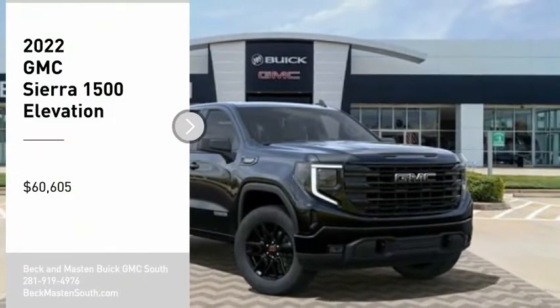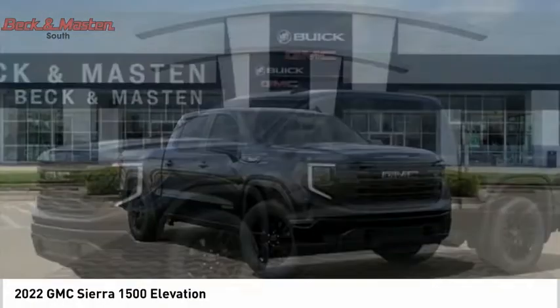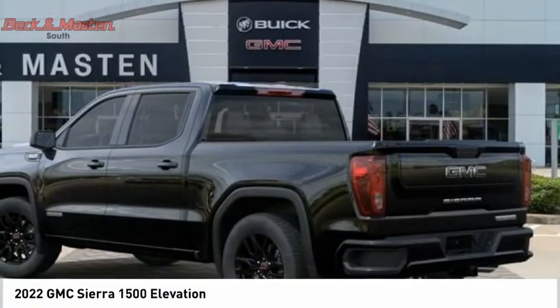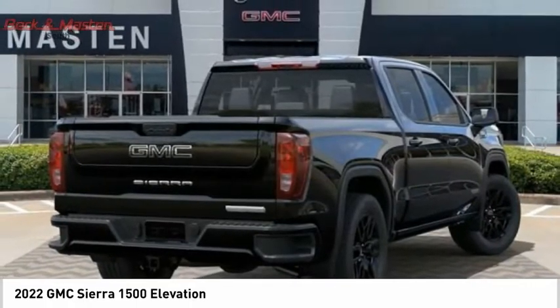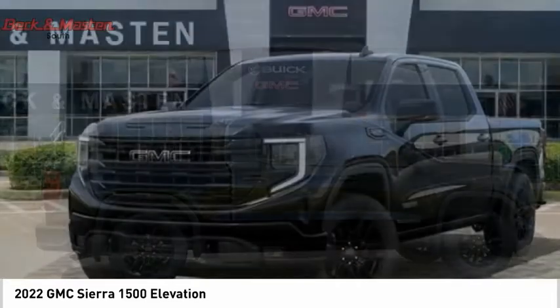You are going to love the 2022 Sierra 1500. The GMC Sierra is a full-size pickup with all the functionality you could expect. With multiple trim levels, the GMC Sierra provides a wide range of features for you to enjoy.